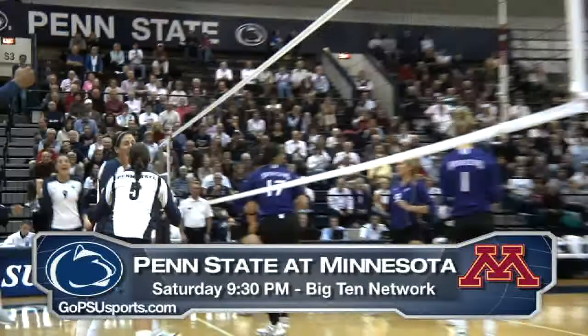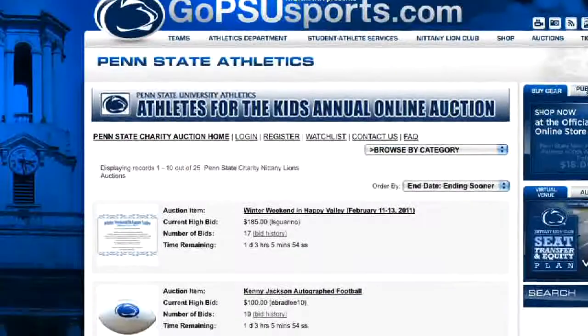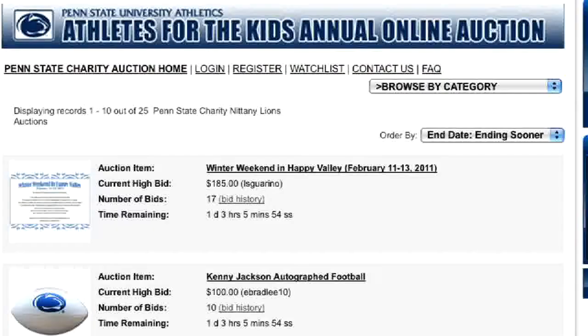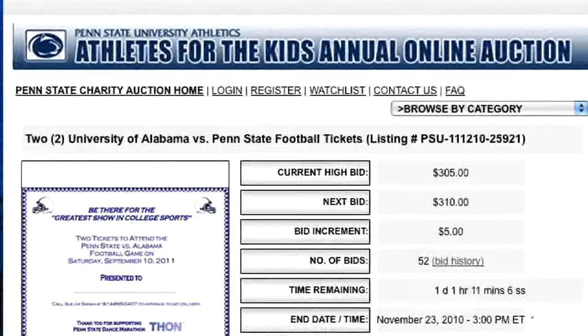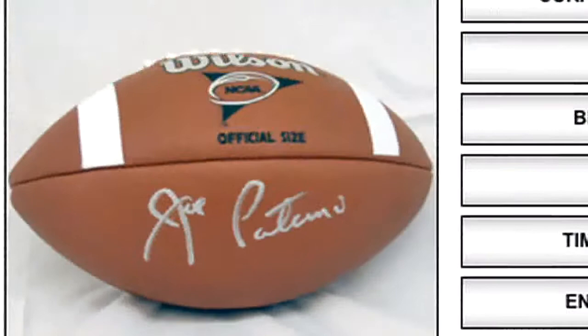This week on GoPSUSports.com is the Athletes for the Kids auction benefiting the Student Athlete Advisory Board's efforts to raise money for Dance Marathon. There are over 25 great items to bid on, with all proceeds going to the Four Diamonds Fund to fight pediatric cancer. Some of the great items include two tickets to next season's football matchup against Alabama, a Joe Paterno signed football, tons of other Penn State sports memorabilia, an exclusive photo session with the Nittany Lions, and much more. Bidding ends this Wednesday — make sure you put in your bid to end pediatric cancer.